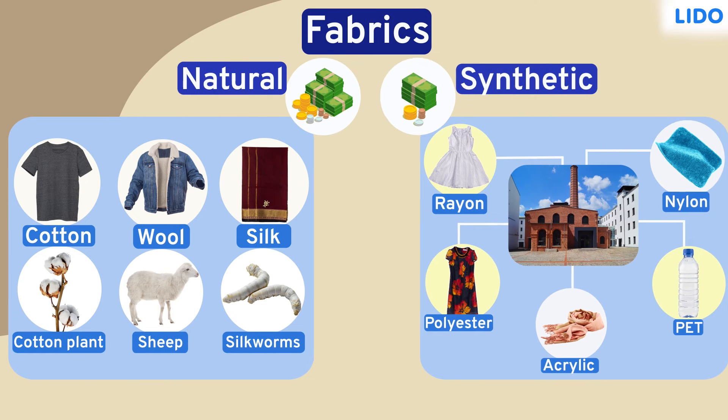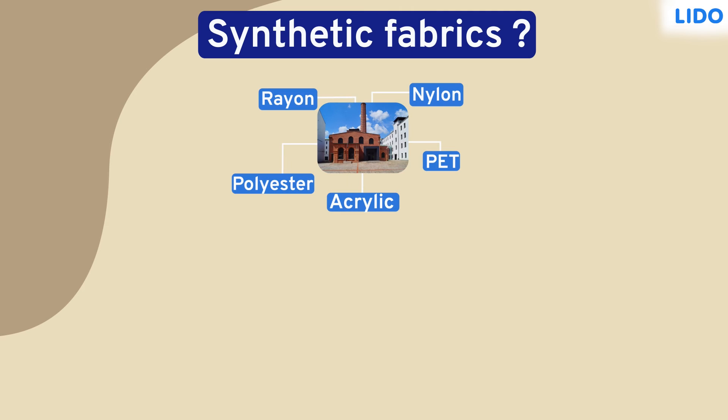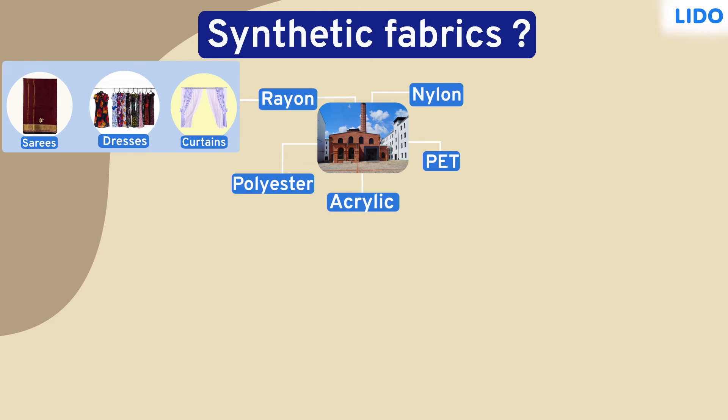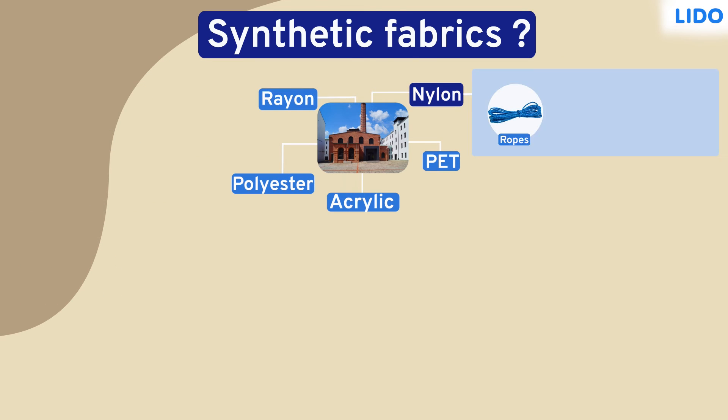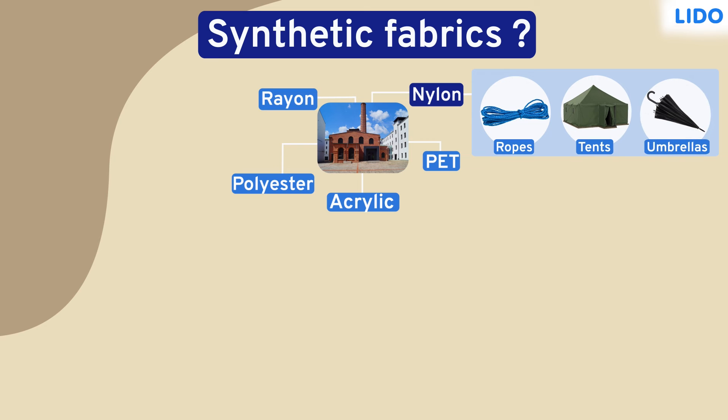Now that we know this, let's see what different kinds of fabrics can be made using synthetic materials. Sarees, dresses and curtains are made from rayon because it is lightweight, shiny and fairly absorbent. Nylon is used to make ropes, tents and umbrellas since it's both strong and waterproof.